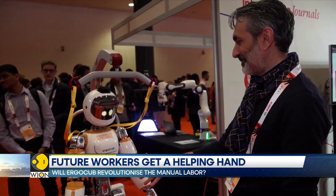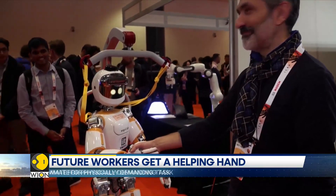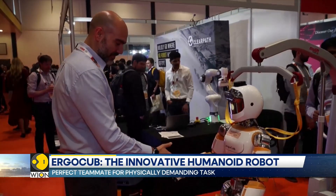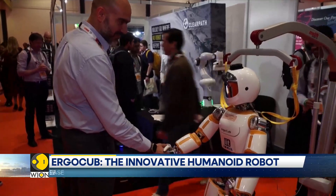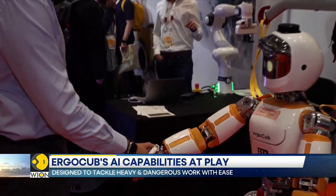During a recent demonstration in London, the ErgoCub robot was teleoperated by a scientist. The team envisions a future where workers could wear VR headsets and gloves to operate their robots for more labor-intensive tasks.